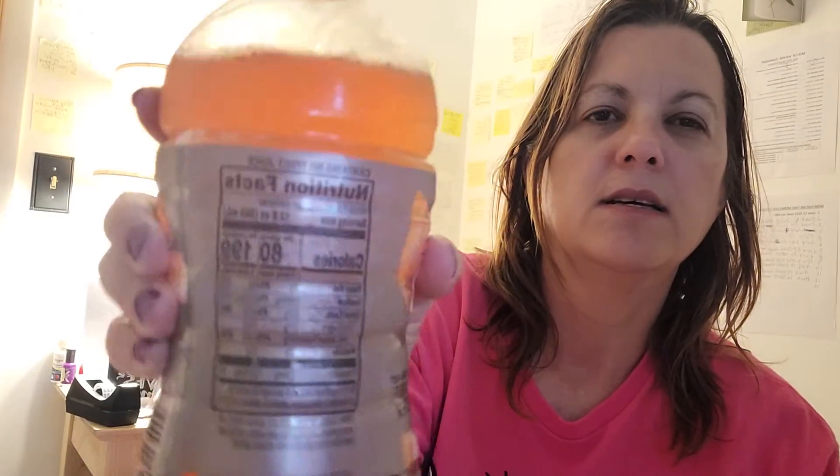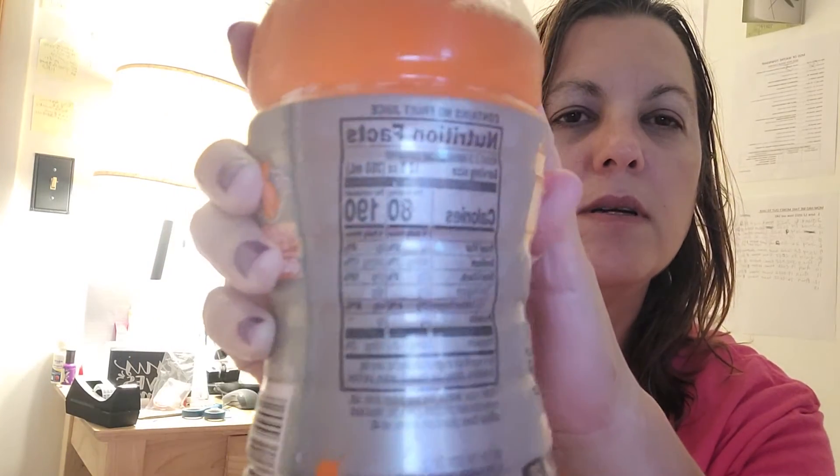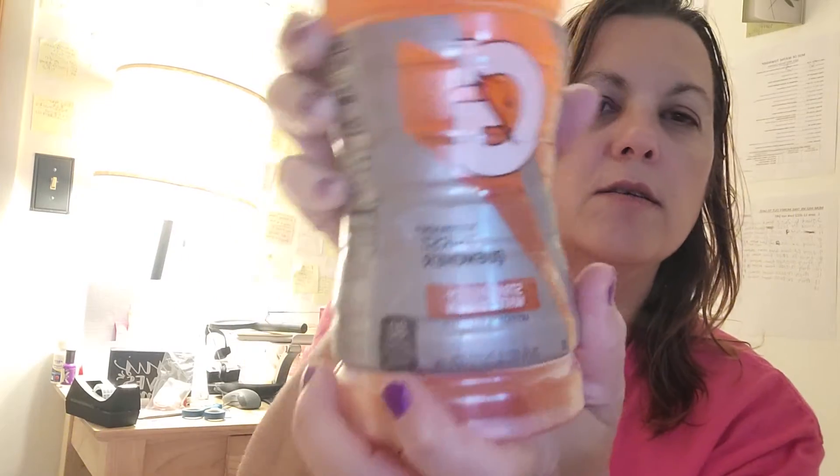So here's the new nutrition facts — I can't hardly see it in the video, but anyway, here it shows the name: Gatorade Thirst Quencher, strawberry watermelon.